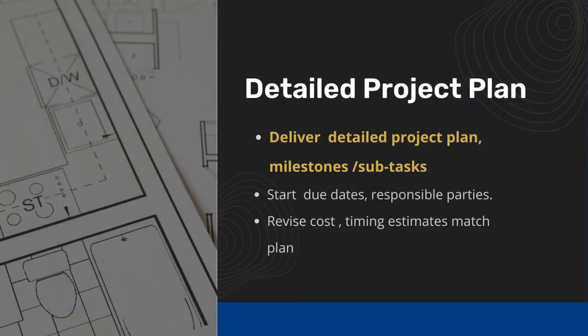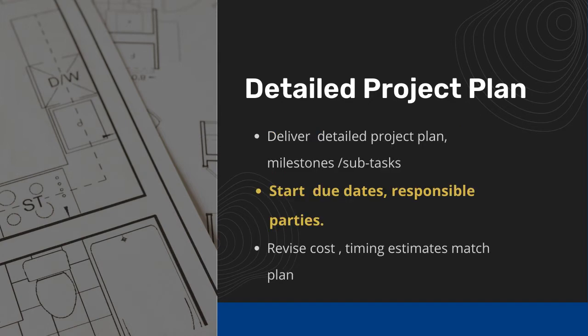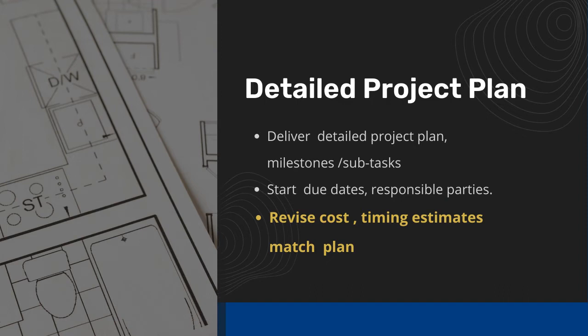Next is the detailed project plan. In conjunction with the findings document, we will deliver a detailed project plan with milestones and sub-tasks, start and due dates, and responsible parties. We will revise our cost and timing estimates to match this plan.